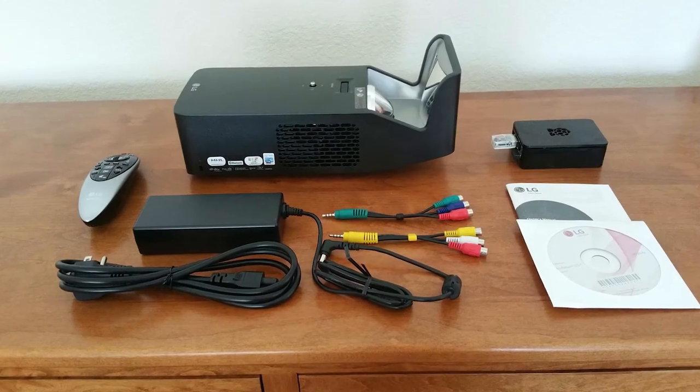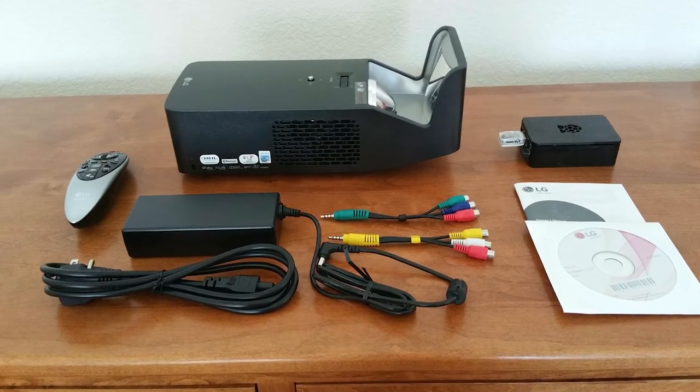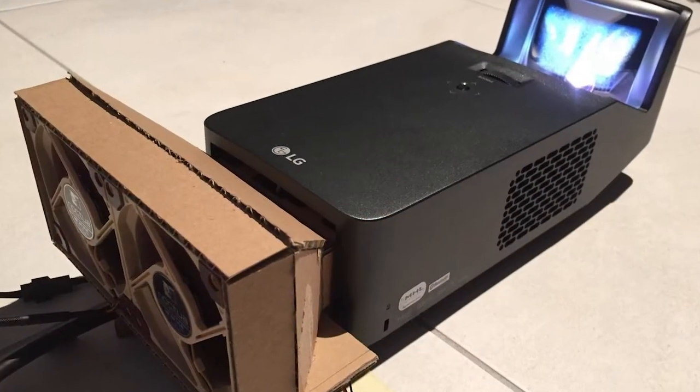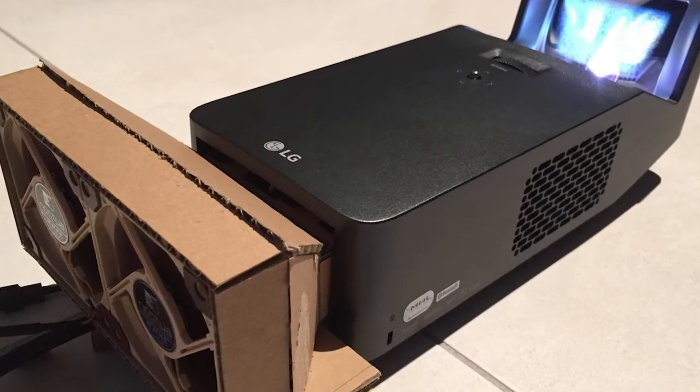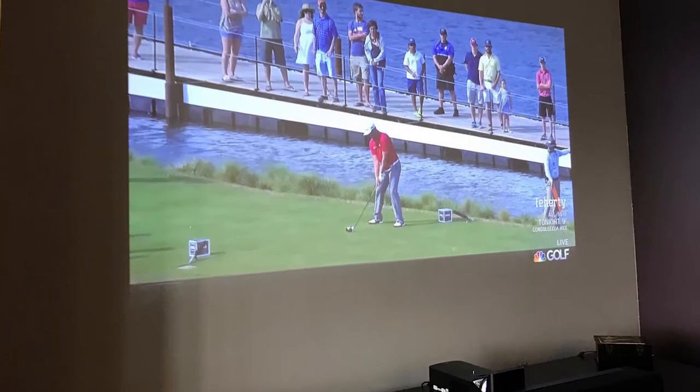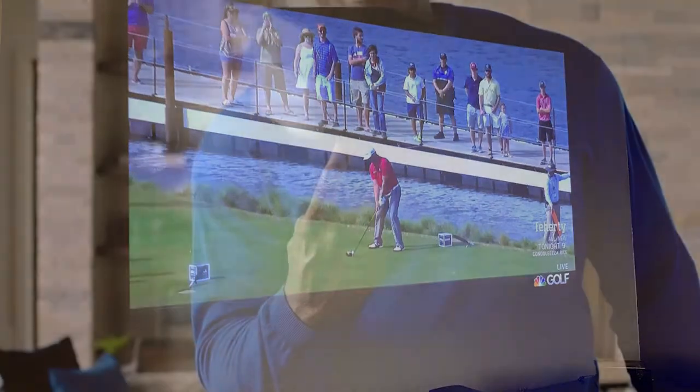If you want something more dramatic, move back to 60 centimeters and you'll fill a wall. Other than the need for mains power, this projector also offers wireless operation, connecting to your laptop or smartphone via Bluetooth. And if you can't do that, you can also simply plug in a USB stick.